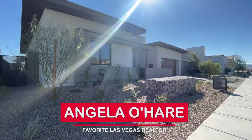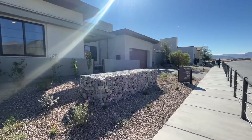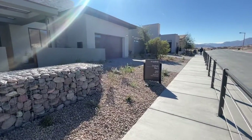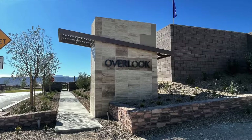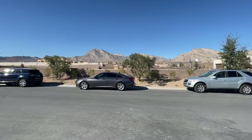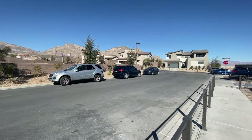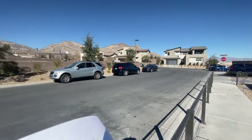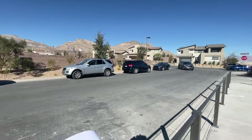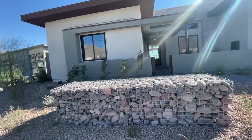Hey everyone, Angela O'Hare here, your favorite Las Vegas realtor and local Summerlin expert. Today I'm over at one of the newest developments by TriPoint Homes called Overlook. I absolutely love Overlook and could not wait to showcase this to you guys. Right there is going to be Kings Canyon homes — they just have all the model homes in one section — but Overlook is going to encompass this whole section with the view of the beautiful mountains as a backdrop.